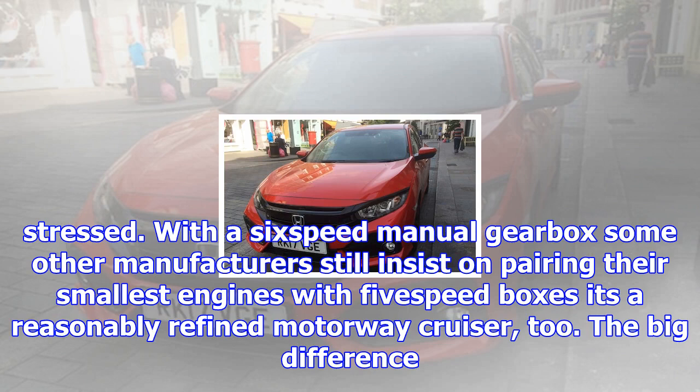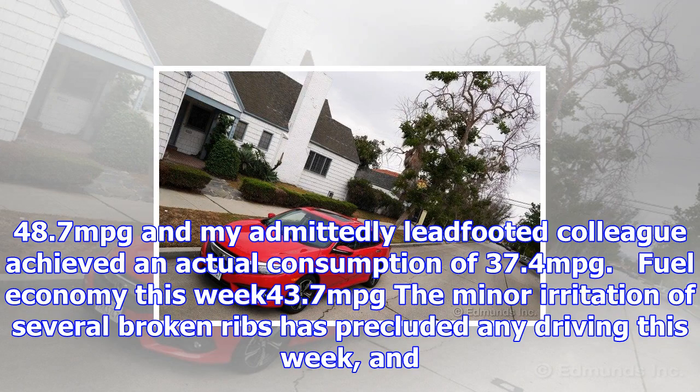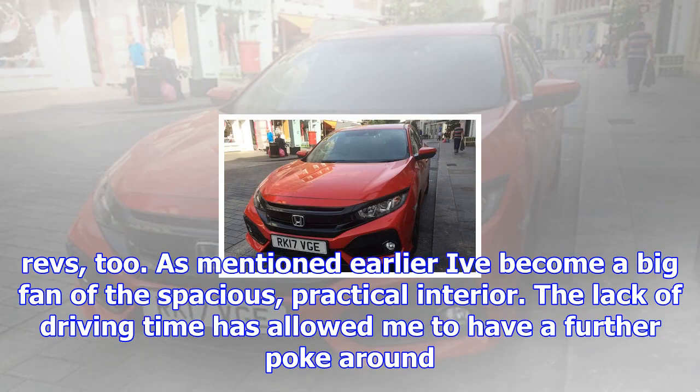I've mentioned that overtaking might be more of an issue in the 1.0-litre car, so clearly the larger unit will be better for longer, more spirited drives including faster roads. Having said that, the 1.0 more than keeps up with traffic without feeling stressed. With this 6-speed manual gearbox — some other manufacturers still insist on pairing their smallest engines with 5-speed boxes — it's a reasonably refined motorway cruiser, too. The big difference is in economy: our car has an official consumption of 55.4 mpg and regularly returns about 10 mpg less in the real world. The 1.5 has an EU combined consumption of 48.7 mpg and my admittedly lead-footed colleague achieved an actual consumption of 37.4 mpg.